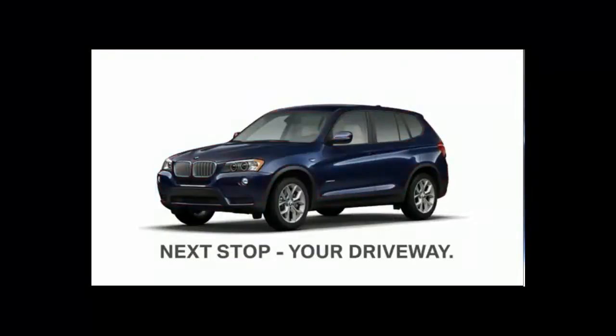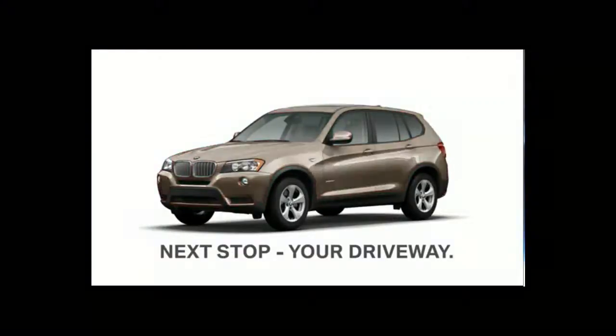Next stop, your driveway. Enjoy your new BMW X3.